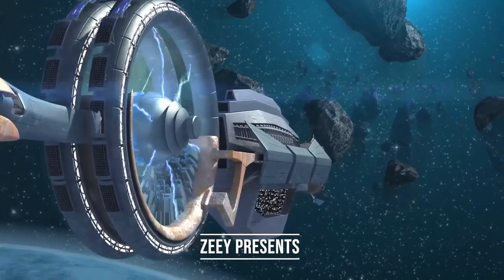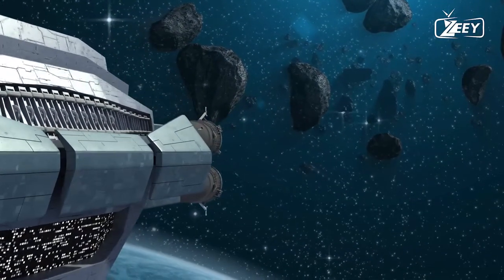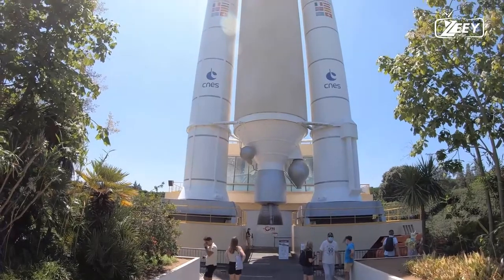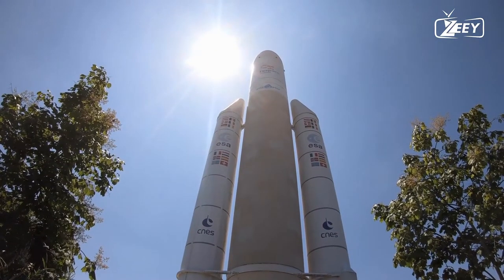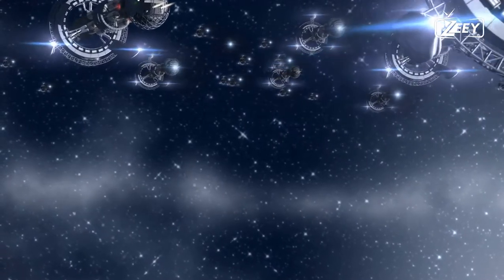We are constructing a railroad to space, so let's take a trip into the future and consider how people will navigate the universe. Kinetic launchers use spin launch to launch tiny unmanned spacecraft into low Earth orbit.